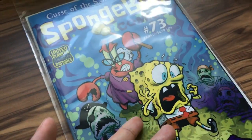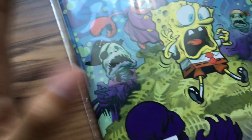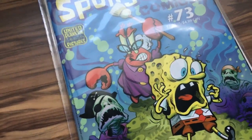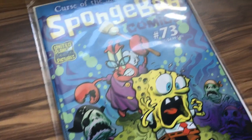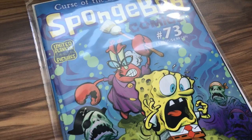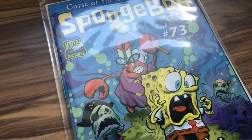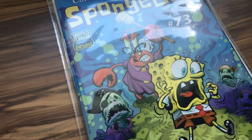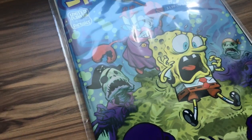Seriously — United Plankton Pictures, can you just have a website that sells SpongeBob Comics? That would make it way more accessible to everyone and you'd earn a lot more money. Anyway, thank you guys for watching — make sure to subscribe, like, comment, etc., and keep it right here on Ultimate SpongeBob 101 for more SpongeBob videos coming soon. In the next video we'll be reviewing the rest of the episodes that premiered in October, so stay tuned. See you guys in the next video — bye!